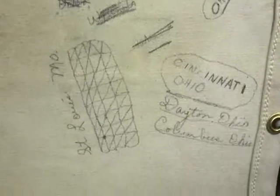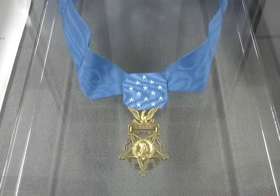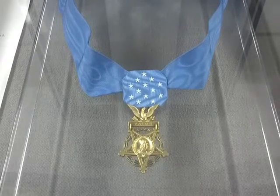The Medal of Honor, our nation's highest award for valor, is displayed with artifacts relating to Specialist 4th Class Joseph G. LaPointe, Jr., a combat medic from Dayton, Ohio, who was killed in action while administering aid to two wounded soldiers in Vietnam.